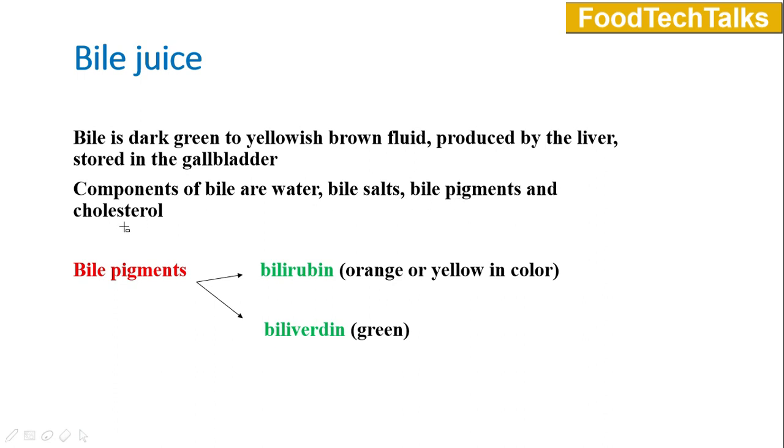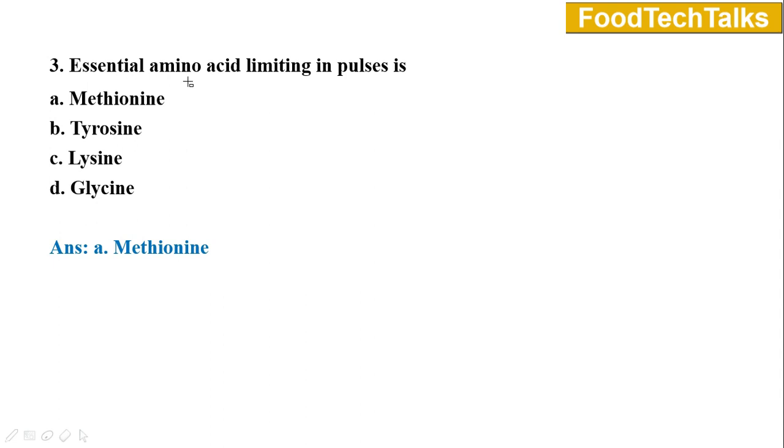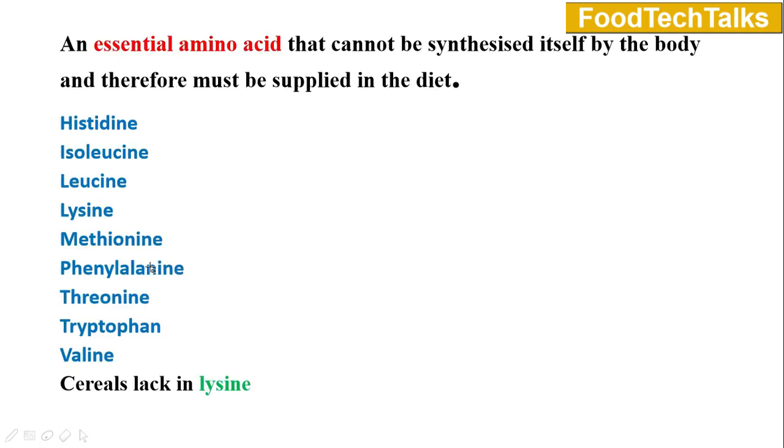Bile is composed of bile salts, water, bile pigments, and cholesterol. The bile pigments are bilirubin and biliverdin. Question number three: The essential amino acid limiting in pulses is — option A methionine, B tyrosine, C lysine, D glycine. Answer is option A methionine. Essential amino acids are the amino acids that the body cannot synthesize on its own, so they have to be regularly supplied through the diet.